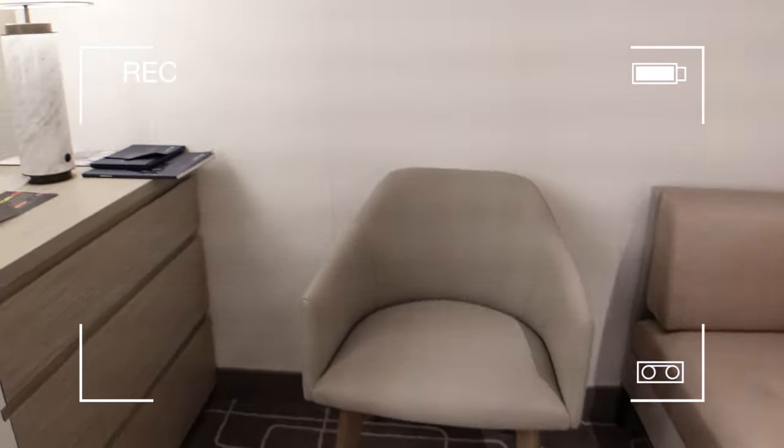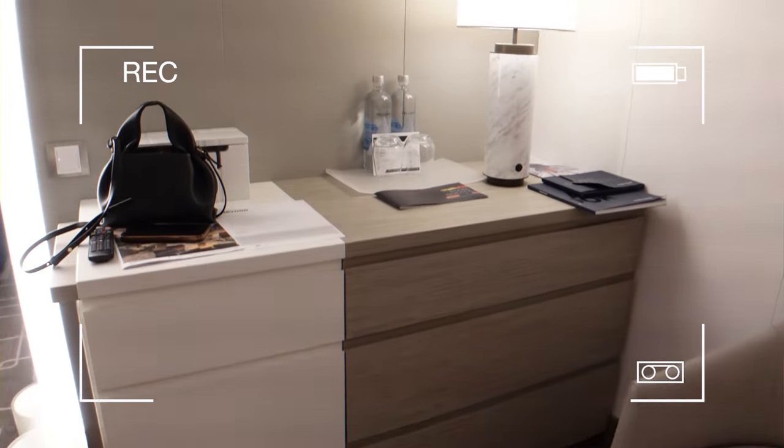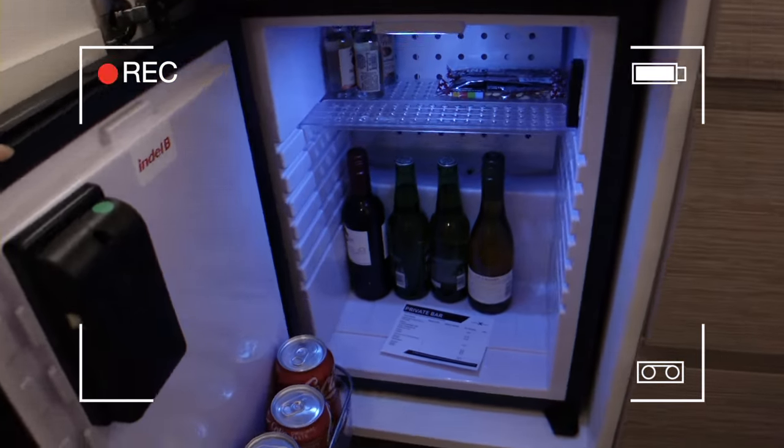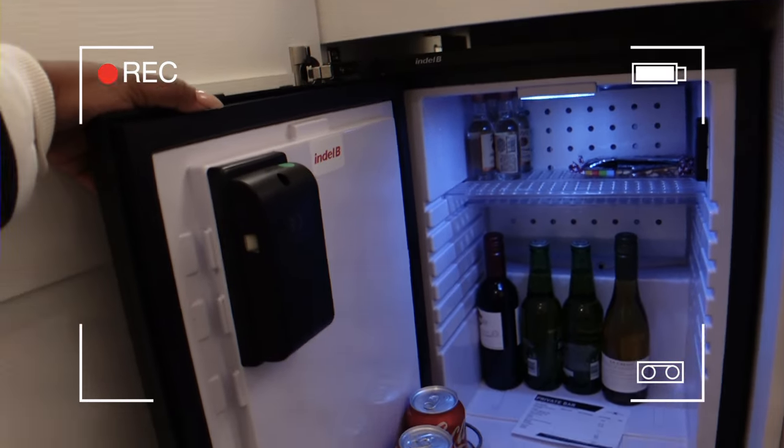My luggage, another little side table over here, the couch, a little chair, the table area, a mini bar — real nice.